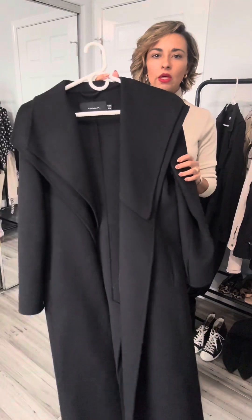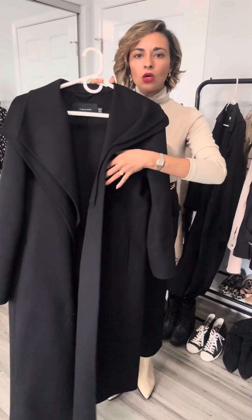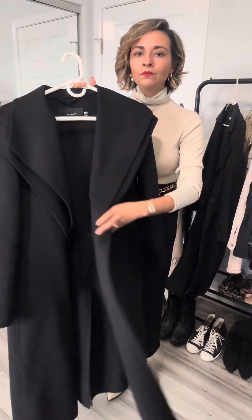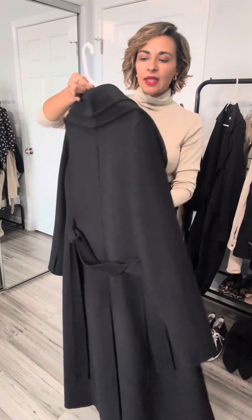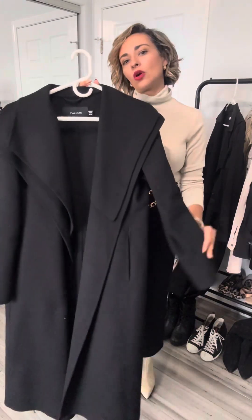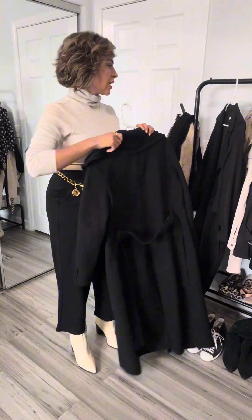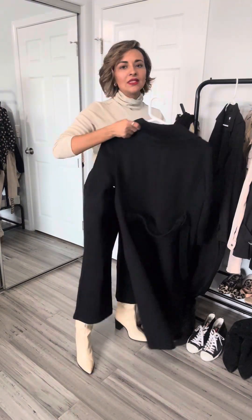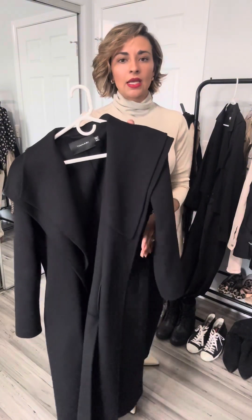Here's the first one. This is a wool coat, long coat. This is Tahari — I got this last year and this is a nice and heavier warm coat. As I mentioned before, I'm in San Diego so my weather doesn't ever get too cold. So this is definitely going to be as much winter coat as I'm ever going to need here in San Diego.